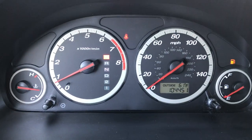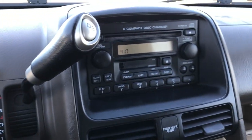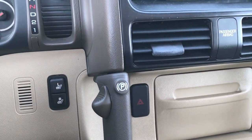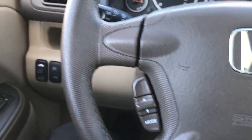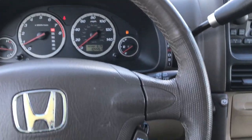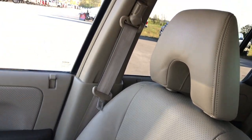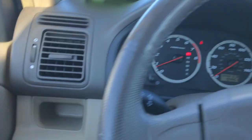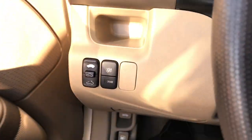This vehicle has 104,451 miles. It has a 6-disc CD changer along with a tape player. There are your heated seat buttons and your shifter for the transmission. It has cruise controls and radio controls on the steering wheel, with a leather-wrapped steering wheel that's in really nice shape. The passenger seat is very clean as well with no rips or tears. Finally, there is a power sunroof up here with map lights, sunroof controls, and vehicle stability assist controls on this side.